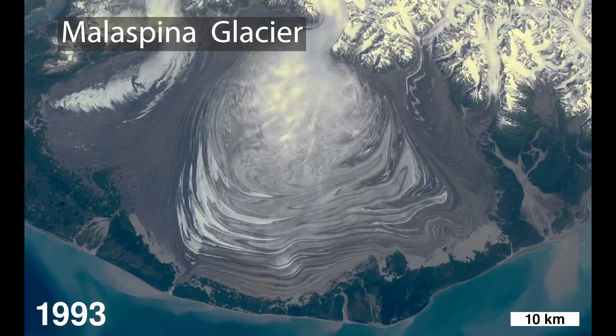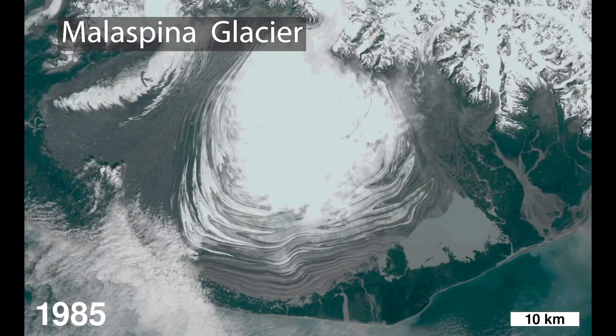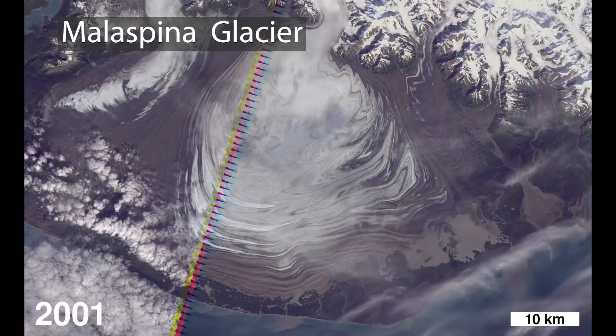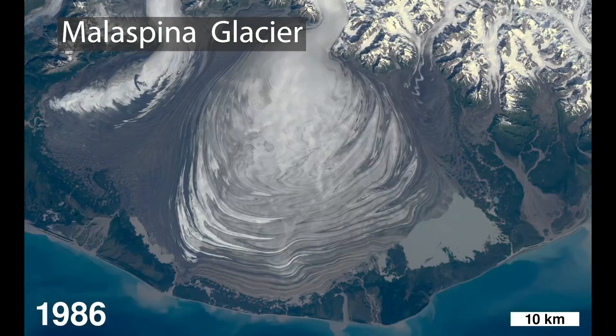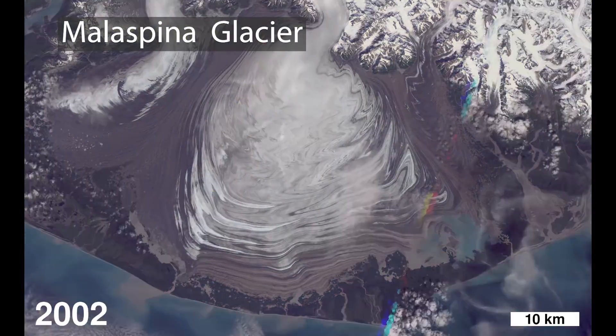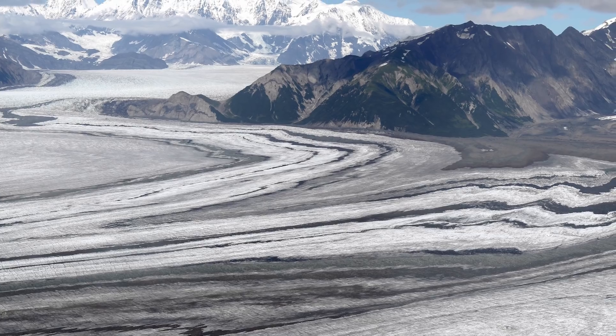The ice coming in will head either to the left or the right of center for a while, and it will string out those moraines so that they get bent into these loop shapes. It wasn't until I saw this video that I felt like I had a good understanding of just what was producing these amazing loops in the moraines.